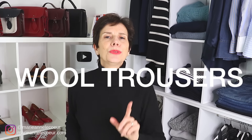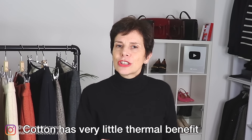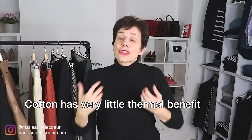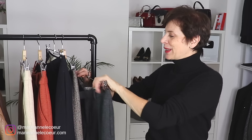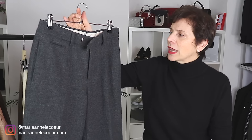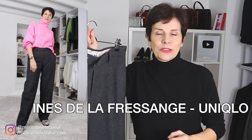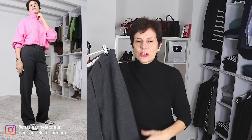Next let's move on to trousers. I wear jeans a lot, but jeans are in cotton and when it's really cold jeans will not keep you warm. What I have here are great trousers — they are in wool, wide leg, they are long, and they're from the Inès de la Fressange collection at Uniqlo. Very simple, warm, and they are lined. If you can have lined trousers they keep you even warmer.